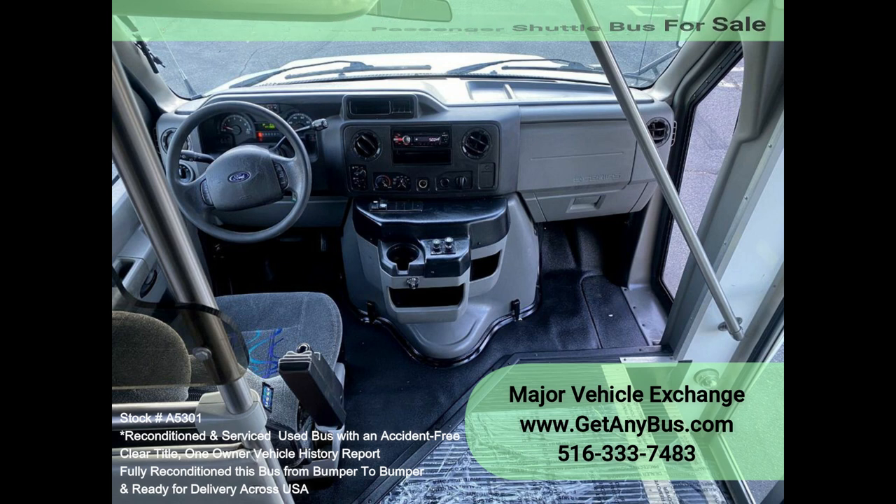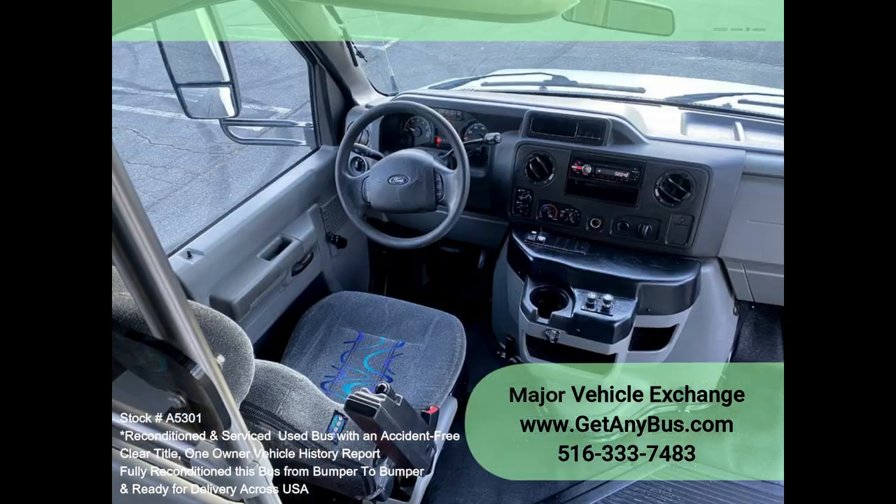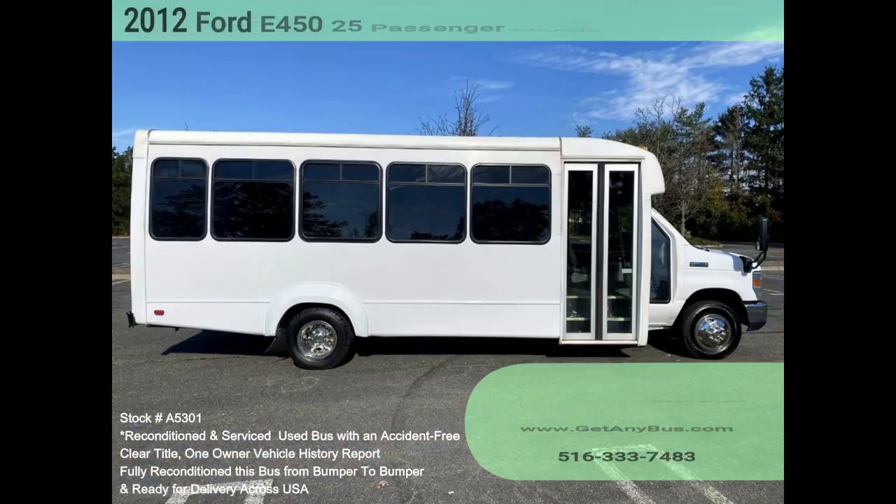This bus was quality built, as you can tell by the pictures. The interior is in excellent condition, having been cleaned regularly. This bus is roomy and spacious, guaranteed to provide passengers and drivers with a smooth and comfortable ride.